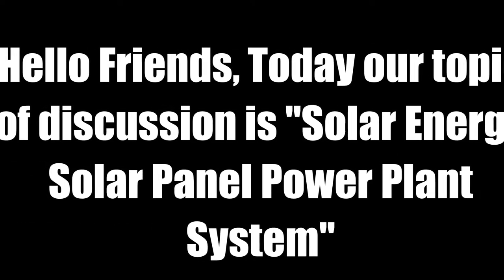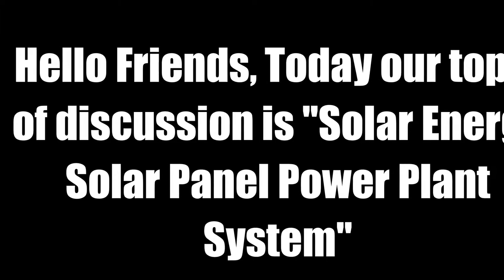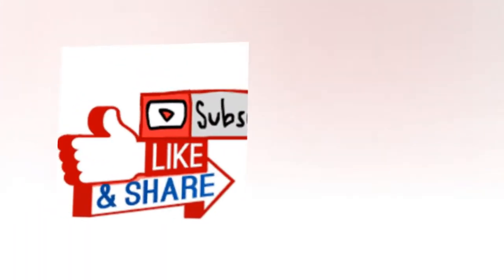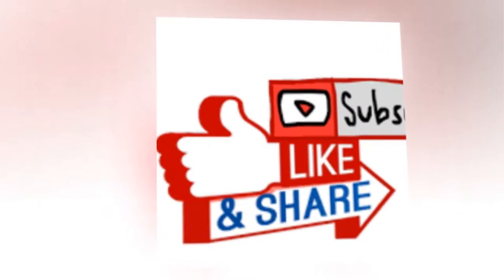Hello friends, today our topic of discussion is Solar Energy Solar Panel Power Plant System. I would request you all to like, share and subscribe this channel to get more tips and tricks about solar energy, solar panels and solar power plants in India.